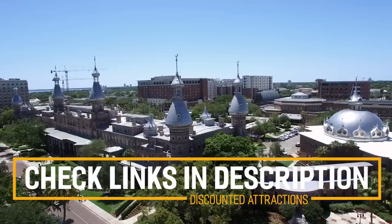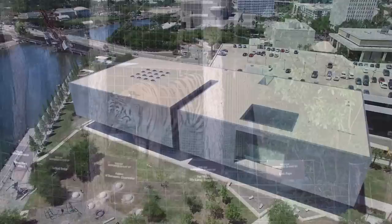Before we get into the top 10 things to do in Tampa, we've included links in the description to various discount codes and links to resources of things to do, so make sure you check those out.